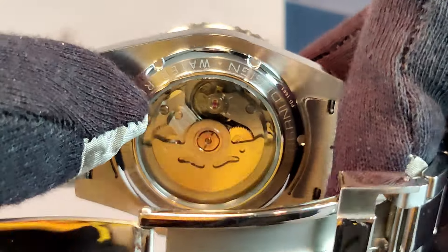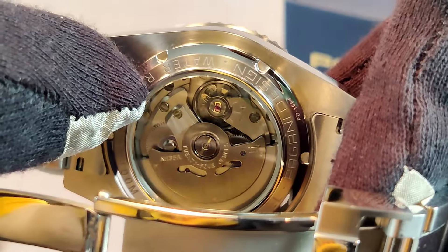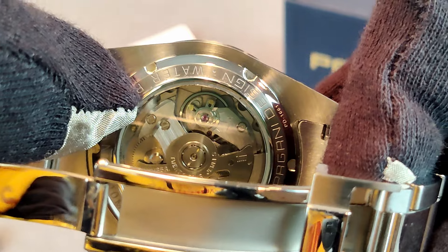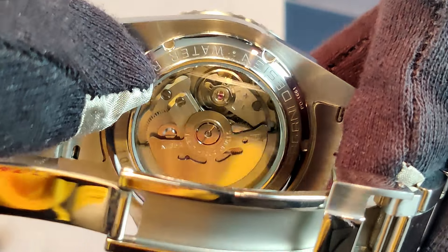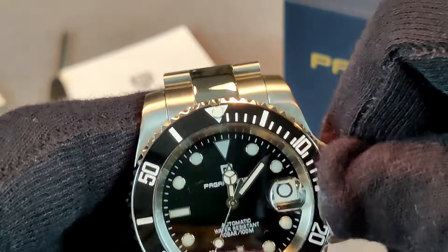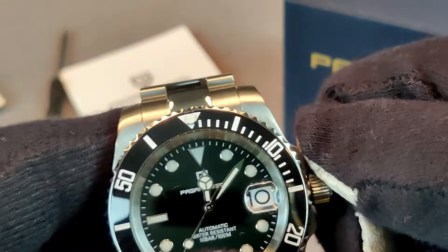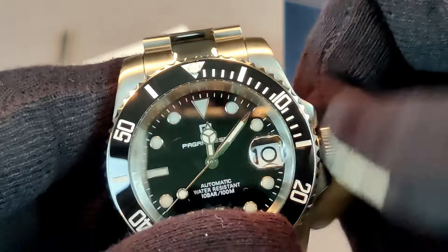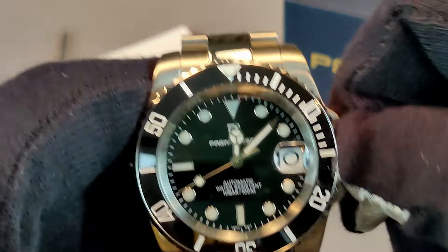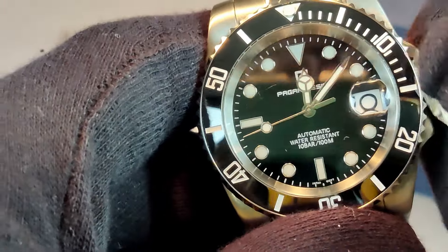It vibrates at 21,600 vibrations per hour and gives you a power reserve of 41 hours. The movement is hand-windable and hacking, and is well regarded within the watch community. Seiko claims accuracy of minus 20 to plus 40 seconds a day; however, you can really expect much better than that.